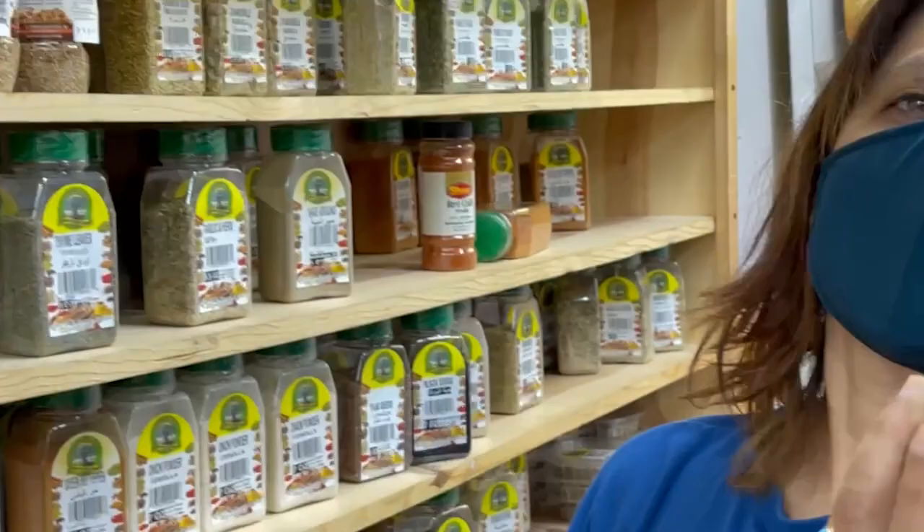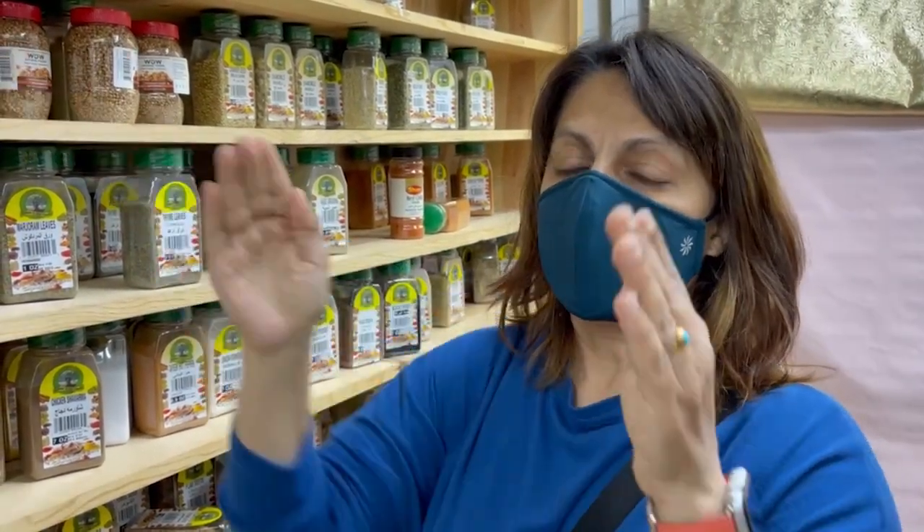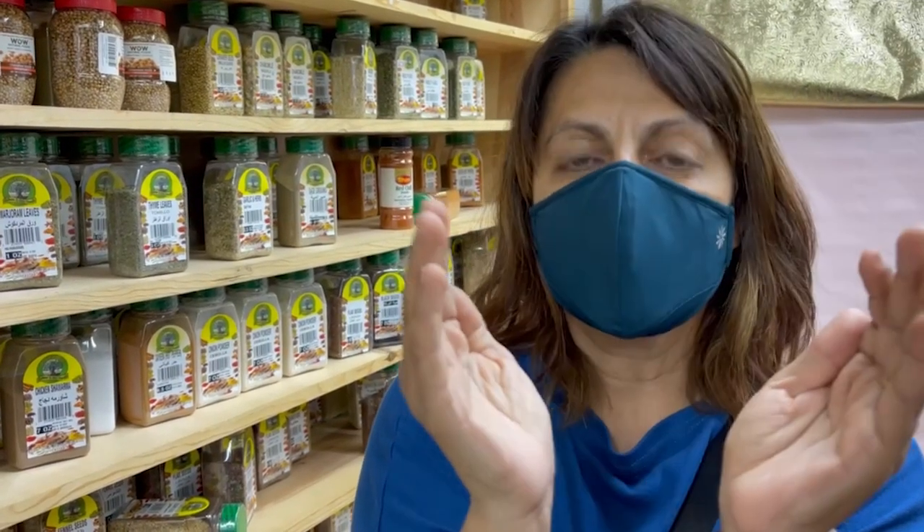Medium-sized small jar of coriander seeds — we go through this really quickly. You know what is the trinity of Afghan food? Coriander, cumin, and turmeric. I know you know this.